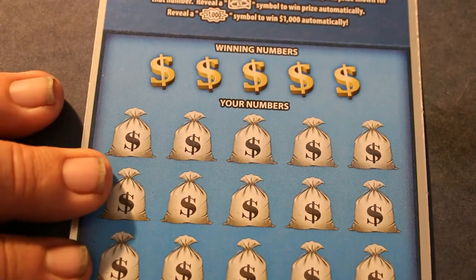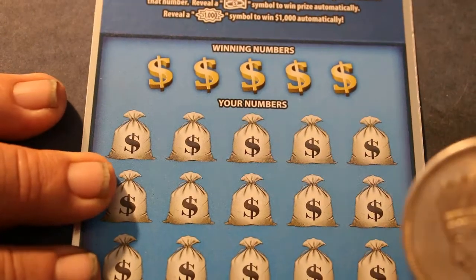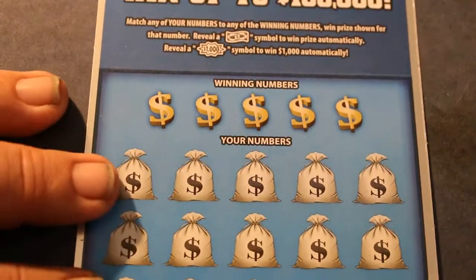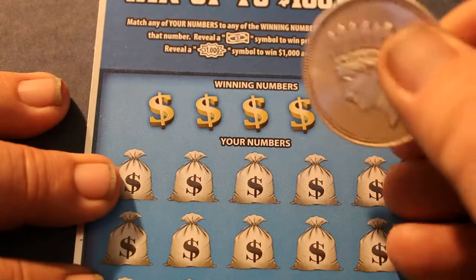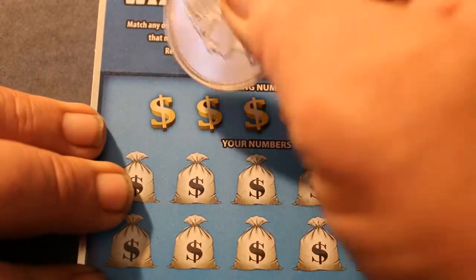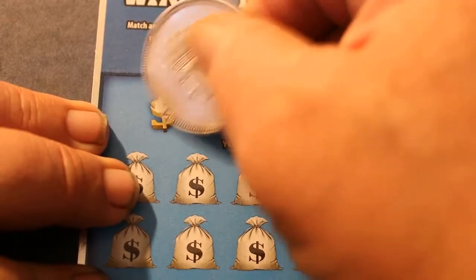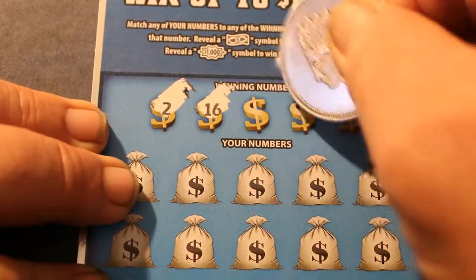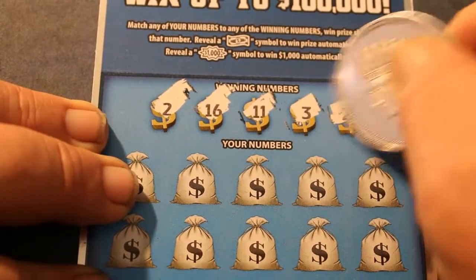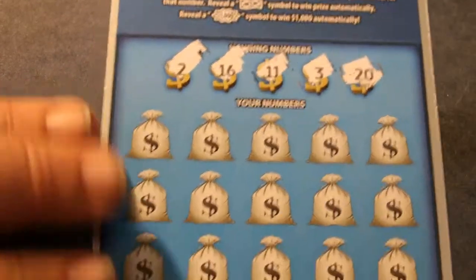Ticket 0-0-1. Those ending and beginning of the book tickets — 0-0-0 and whatever the book ends at — I've always had good luck with those. I don't hold much stock to this white line theory, but hey, if it works for you, it works for you. Winning numbers: 2, 16, 11, 3, and 20.